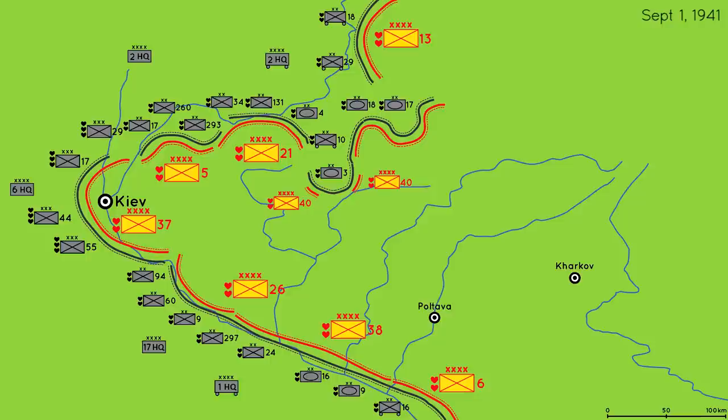The 3rd Panzer Division managed to effect a deep penetration in a gap between the 21st and 40th Armies. The German 1st Panzer Army was waiting for reinforcements to catch up and did not make any attack in this period. German and Soviet infantry in the south engaged each other all across the line and neither side gained any ground.